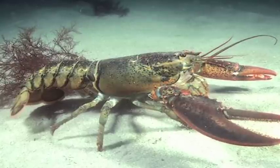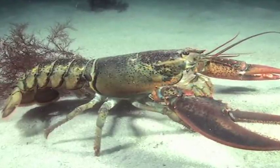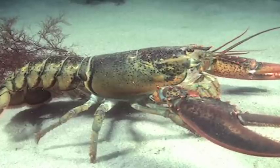Live lobsters are very perishable and require a controlled saltwater environment to remain alive. They do not generally live much beyond a day out of water, so we recommend that you cook your lobsters on the day that you receive them.